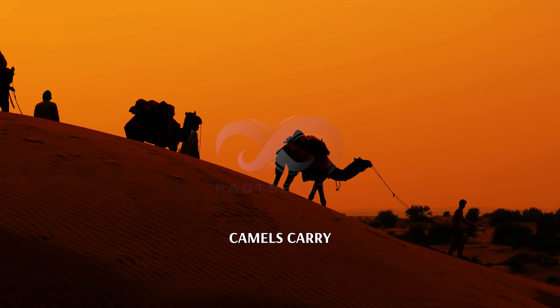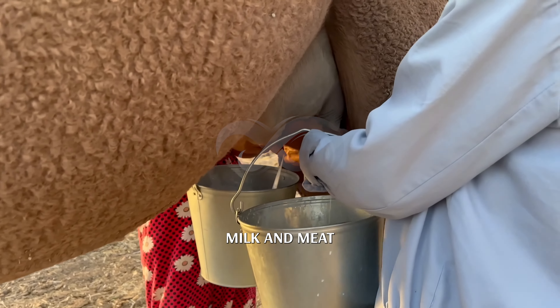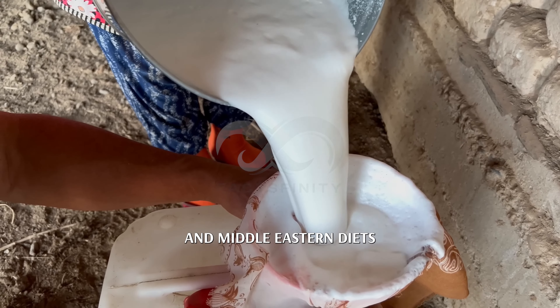Uses of camel. Transportation: camels carry heavy loads across deserts in the Middle East and North Africa. Milk and meat: camels provide milk and meat, which are staples in many African and Middle Eastern diets.